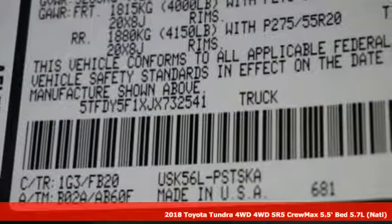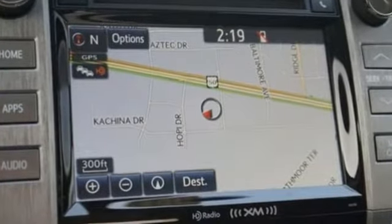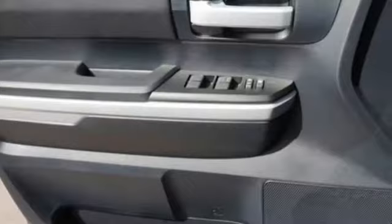When you demand raw, stump pulling, boat towing, camper hauling, cargo tugging power, Tundra's fuel-efficient i-Force V8 engine is all you need.